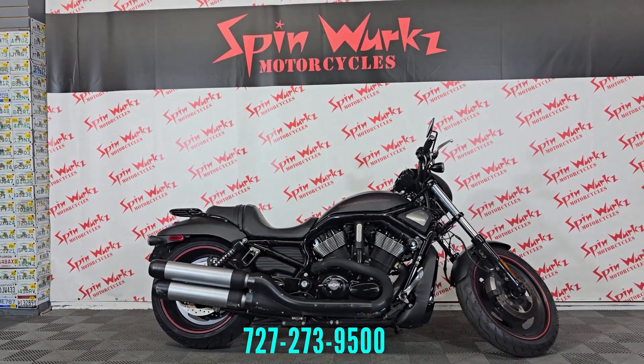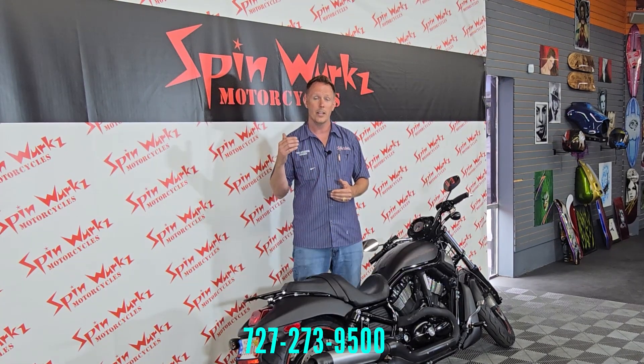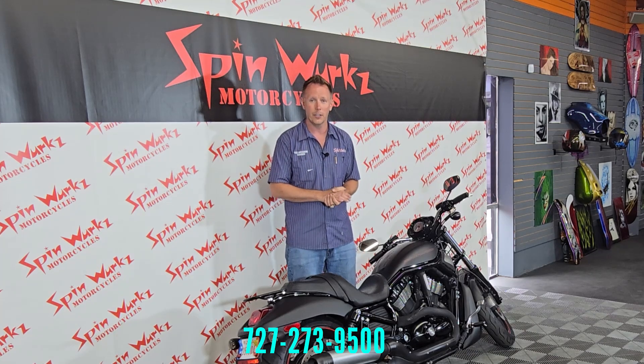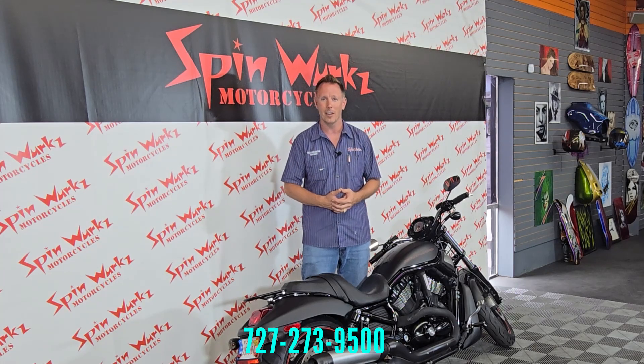There is a warranty on this bike — 30 days powertrain, and it's always free from us here at Spinworks. We also have warranties that can be bought out to seven years, so if you're looking to protect your bike while you own it, we have options for you. We also have prepaid maintenance programs if you're interested. Just ask about the details. Thank you everybody for watching — God bless and ride safe.